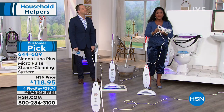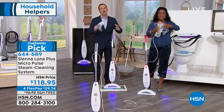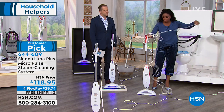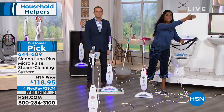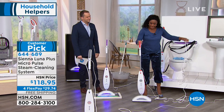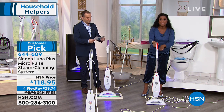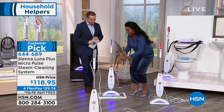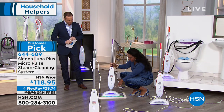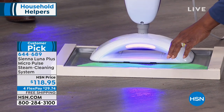Another great feature is the 25-foot cord, so you get a nice long reach — start in the kitchen, make your way to the family room, then head towards the bathrooms and bedrooms. It's nice and lightweight at only six pounds, with a very large, oversized cleaning area of six by thirteen inches.